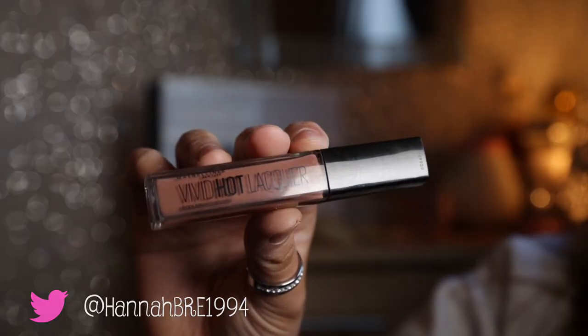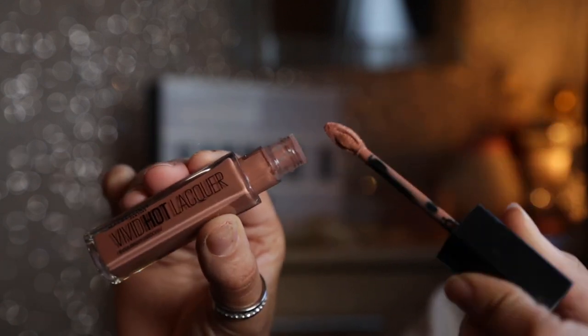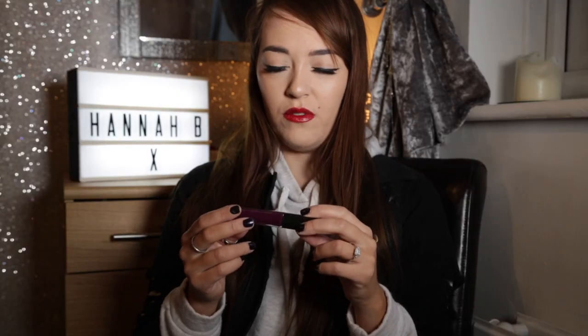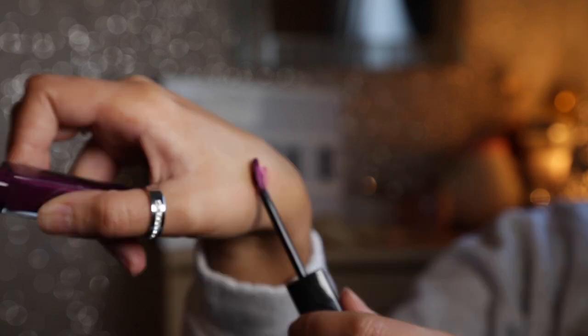My first items I want to talk about are the Maybelline Vivid Hot Lacquer — they're like a lip gloss and I really love these. I've actually got the red one on today and I think it's so nice. I usually go for just a matte colour but I thought I would try a gloss instead. This one is more of a brownie nude — it's colour 64 Unreal. The one I'm wearing today is 72 Classic, and the burgundy one is 76 Obsessed.